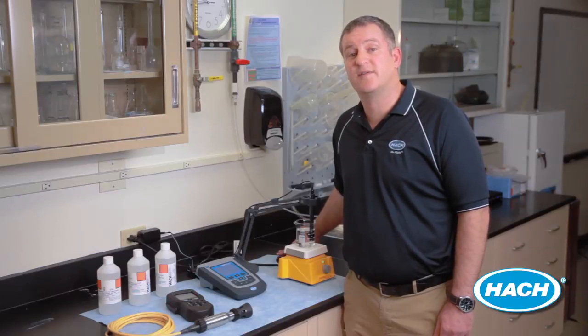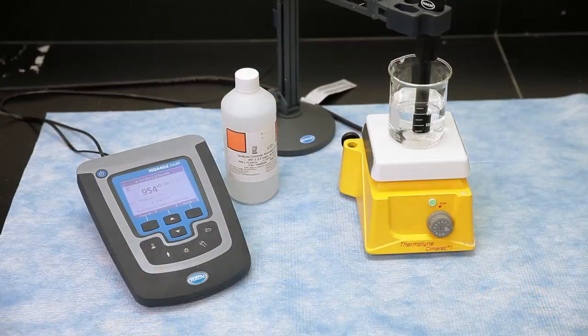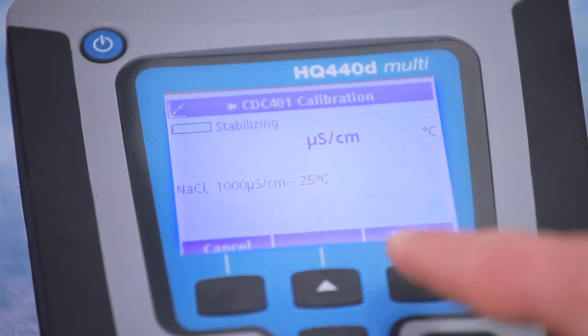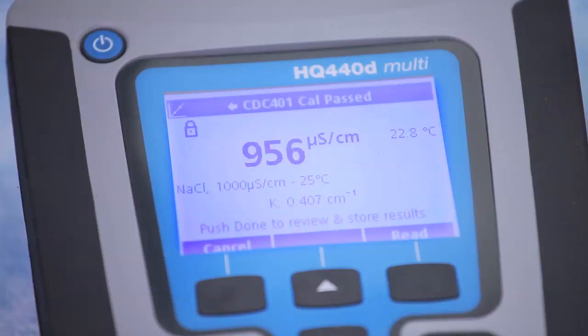This feature also provides flexibility and redundancy for facilities on a tight budget. All calibration data is stored on the probe, so you can move the probe from one meter to another without having to recalibrate. This is particularly useful when you prefer to calibrate in the controlled environment of your lab before handing off instruments to your field testing staff.